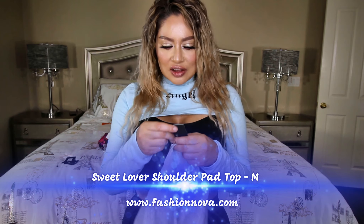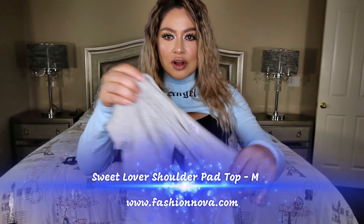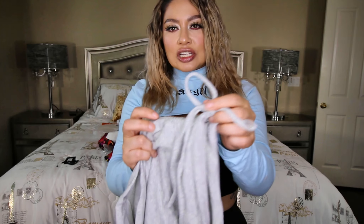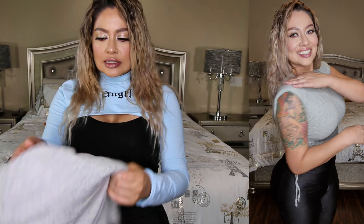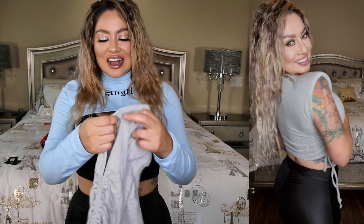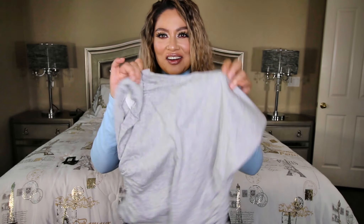This one right here is called the Sweet Lover Shoulder Pad Top. This is a crop top and it does have the ruched style on the sides. You can actually adjust it so that the length of the crop top either goes higher or lower, which is pretty cool. The material is kind of thick, so it's not that thin style. I do love the shoulder pads — it gives it that character and it's pretty cool. You'll see it on the screen.